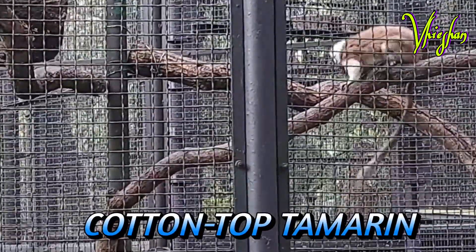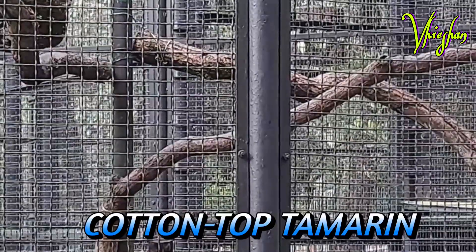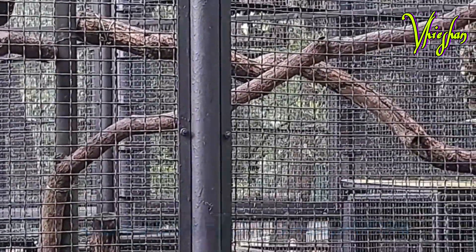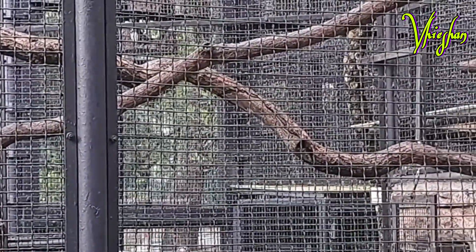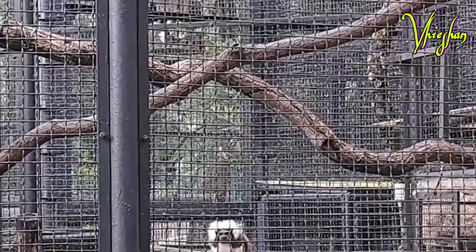This cotton-top tamarin is also a small New World monkey, weighing less than 0.5 kilograms. They can live up to 24 years. They are easily recognized by the long white sagittal crest extending from their forehead to their shoulders.